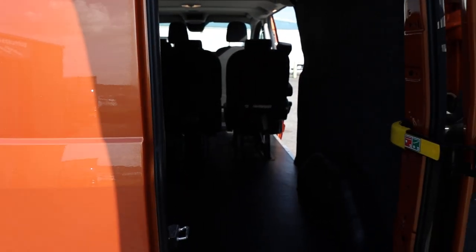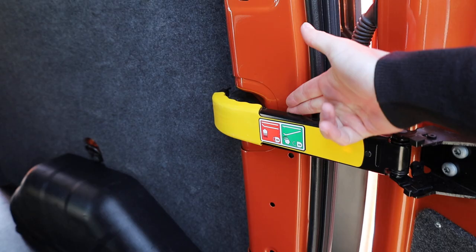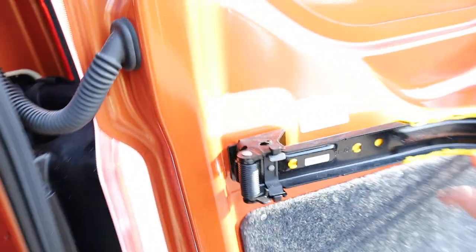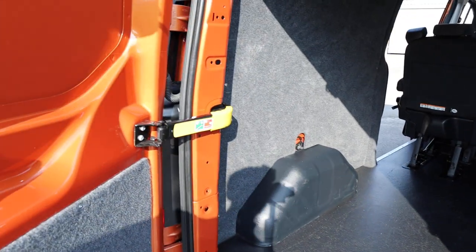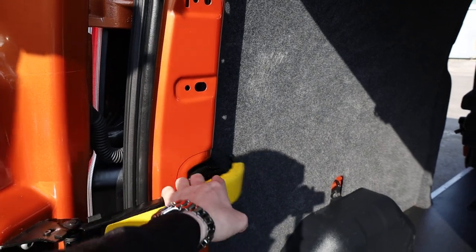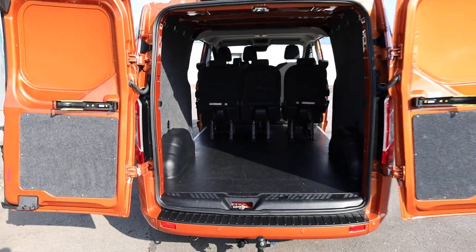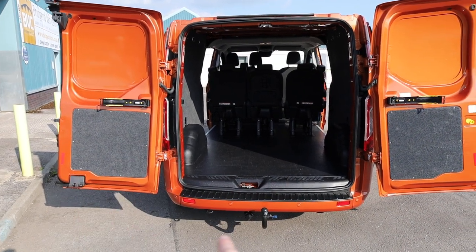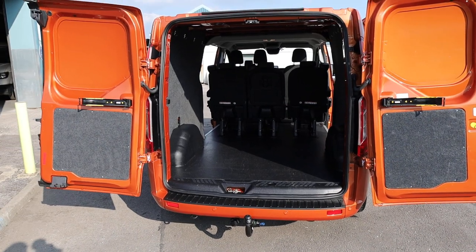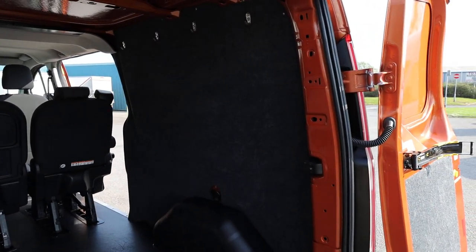If we open up the rear barn doors, we can start to have a look inside the load area, and this is where things on this van really start to get very interesting. When you open up the rear barn doors, you'll see this little yellow handle just here — give that a pull and that clips into place against the rear door, allowing you to open the door right out to its full 180-degree position. You can do exactly the same with the other door as well. The van has been lined in the back, with carpet lining to the bottom panels of the rear doors and inside on each side, with some handy little hooks added on both sides.